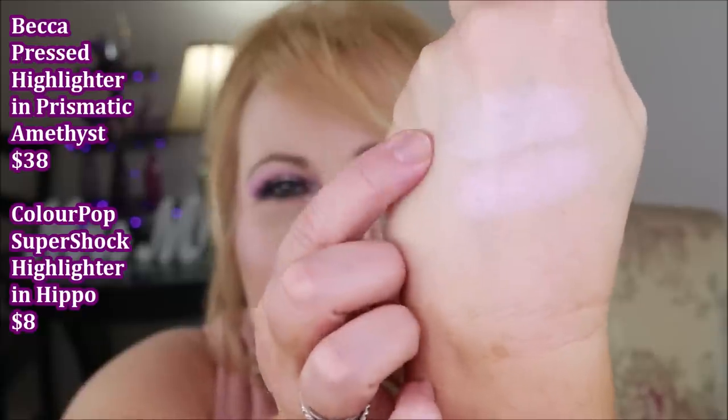One more highlighter — Becca's Prismatic Amethyst is one of my very favorites. On the cheeks you get a little flip of pink with a tiny bit of amethyst iridescence, but it's not overwhelming. From ColourPop, this is their Super Shock formula in 'Hippo' — these two look identical in the pan and on the hand. The Super Shock is on top and the Becca is on the bottom. This is the most dead-on dupe I've ever seen, and I actually prefer the cream Super Shock formula for my aging, dry skin.